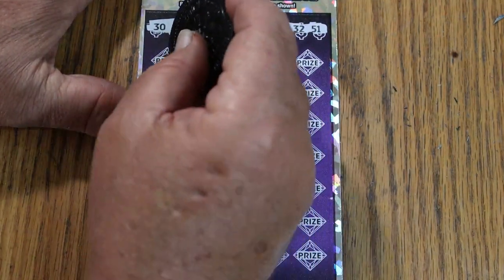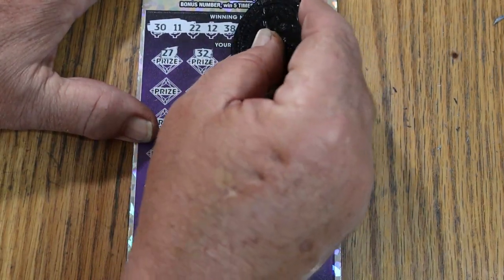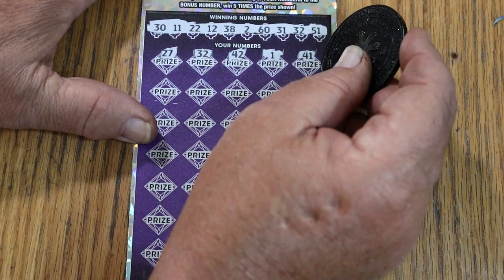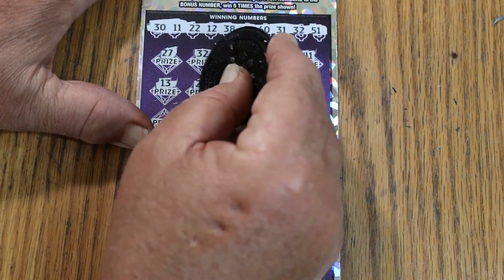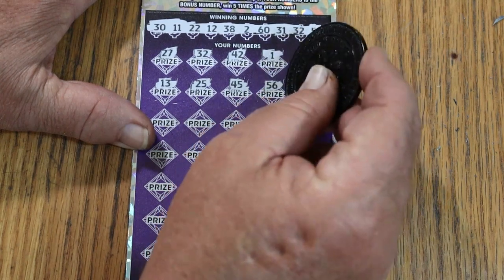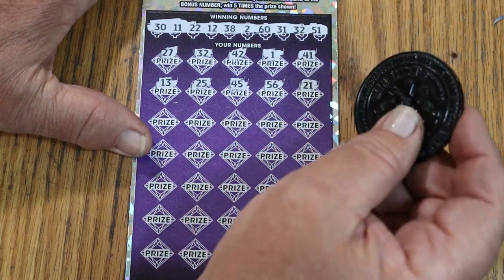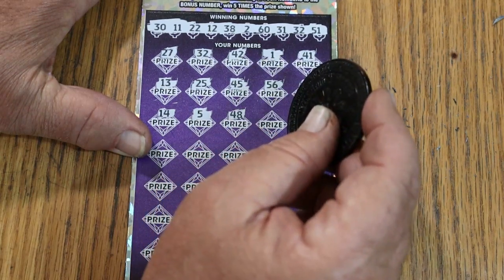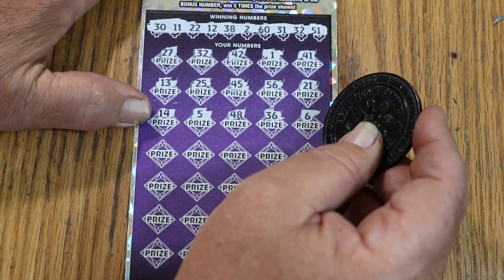Alright, off we go again. 27, 32 — now we're looking for anything to go with it. Single matches are preferred with this ticket. 25, 45, 56, 21. Going to slow down a little bit here, don't want to make any mistakes. 14, number 5, 48, 36, and number 6. Nope.